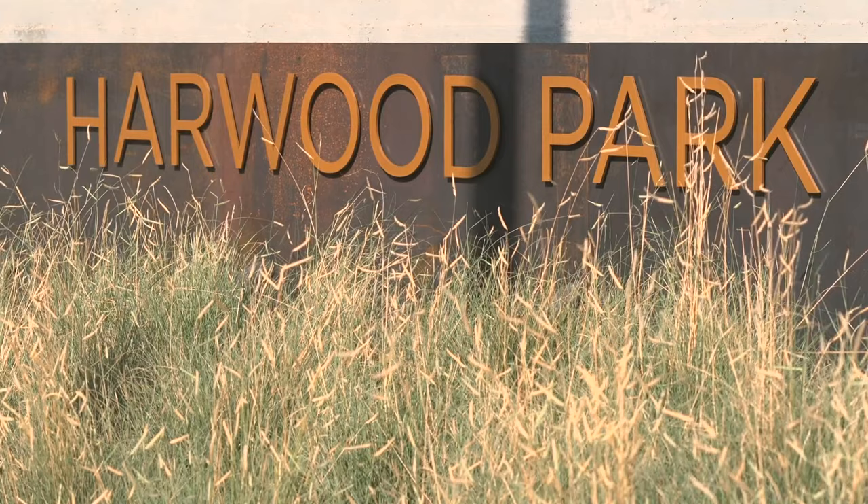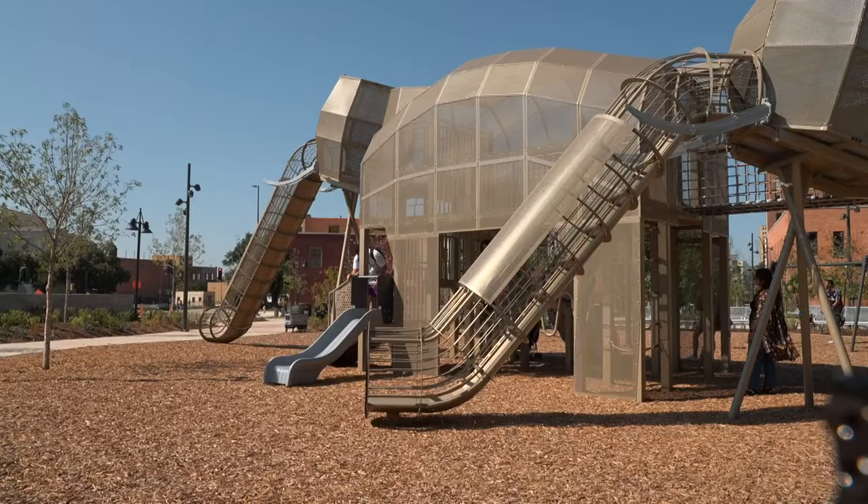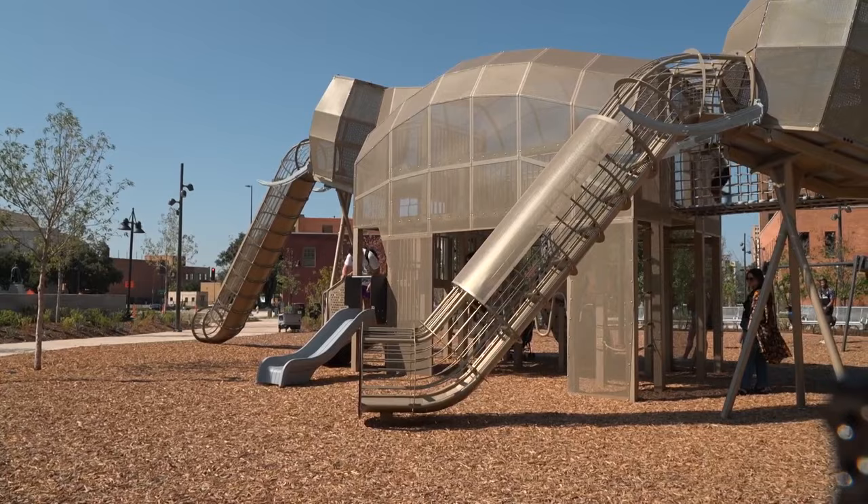This is the fourth park to open through the city of Dallas's partnership with the Downtown Dallas Parks Conservancy. This site used to be surface parking lots and vacant buildings. The grand opening festival continues tomorrow from noon to four.